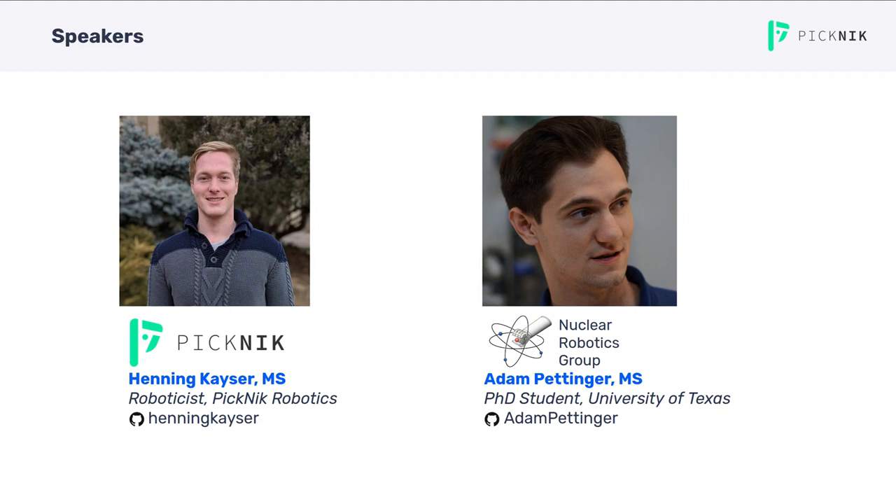Hi, I'm Henning Kaiser with Picnic Robotics. Today I'm going to talk about the latest updates and future plans around the MoveIt ROS2 migration efforts. With me is Adam Pettinger from the Nuclear Robotics Group at the University of Texas. He will present his work around MoveIt Servo as part of his Google Summer of Code project at Picnic.